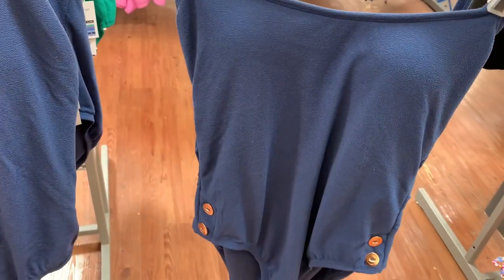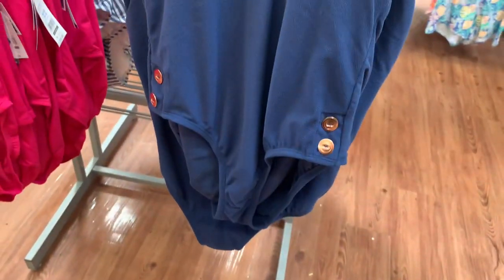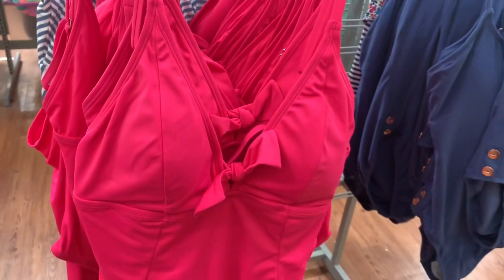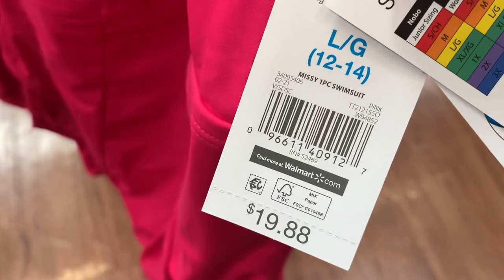They also have this style — this one's not plus size. It has little metal things at the bottom that kind of look like pennies almost. It is $19.88. Then look at this one — I like it. It has a little bow in the middle and lines. It's Time and True and it's $19.88.